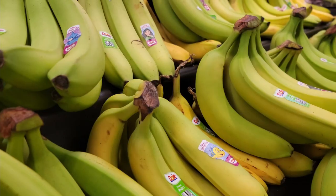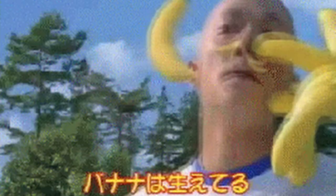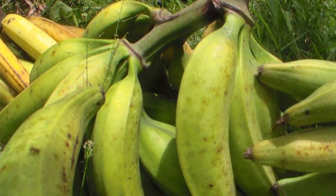When you think bananas, the long, sweet, yellow Cavendish dessert banana is probably what comes to mind if you're from the Americas or Europe. These kinds of bananas are the ones we'll be talking about here, as opposed to the firmer, starchier cooking bananas, also called plantains, that are often larger with tougher skins and less sweet.